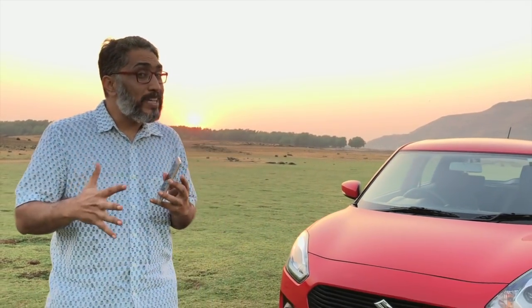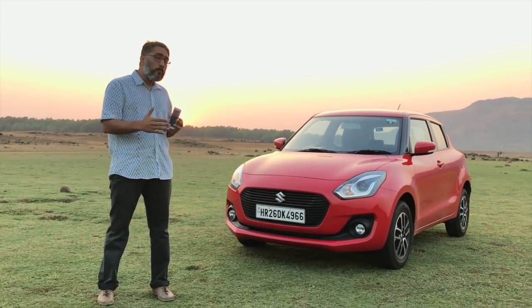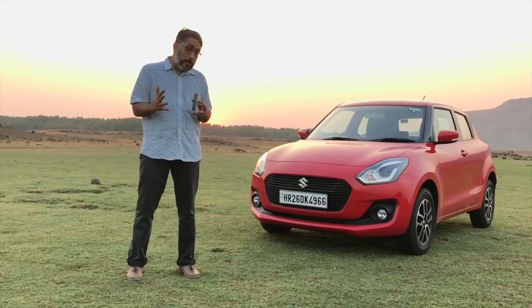Hello and welcome to CarWale. I'm Vikrant and this is the all-new Swift. It is all-new because it is based on a completely new platform — it shares its platform with the Dzire and the Baleno — and that means this Swift, compared to the older car, is lighter, more spacious and better built.